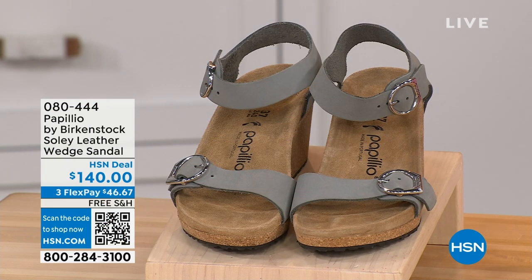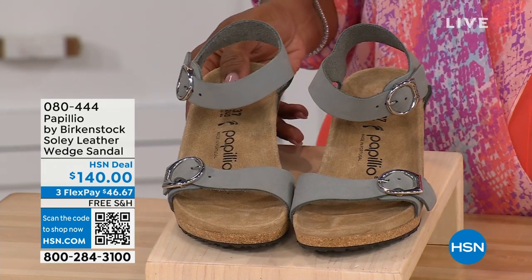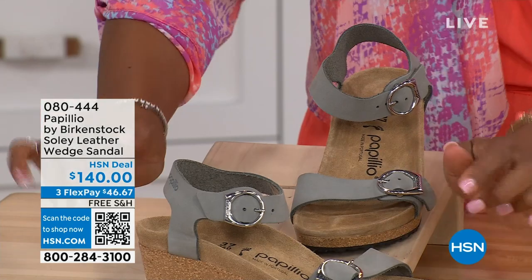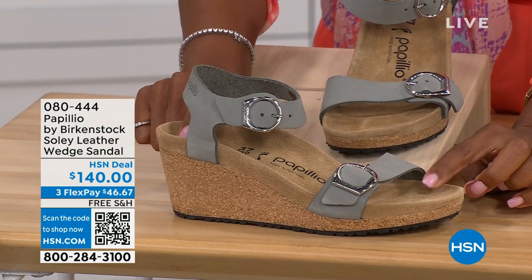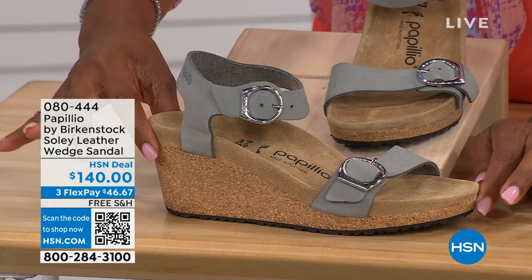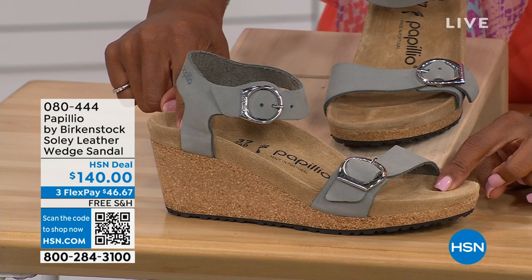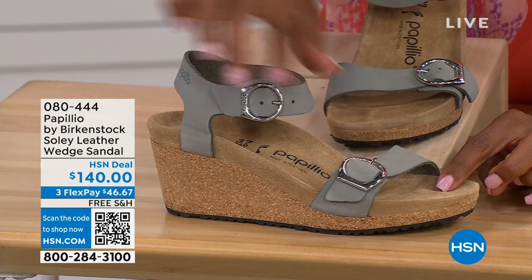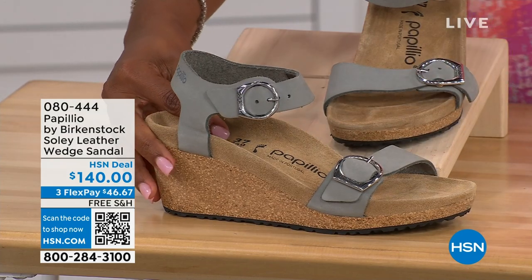Let's talk about this wedge sandal — before I started working with Birkenstock, I thought they only made flats, lower to the ground. But that's not the case. You're looking at a wedge sandal with the Birkenstock footbed, so you can wear your heels but still be as comfortable as in your traditional Birkenstocks. This is Papilio by Birkenstock — the Soli leather wedge sandal, adjustable on both buckles, nice and soft and pliable against your skin. This is dove gray.